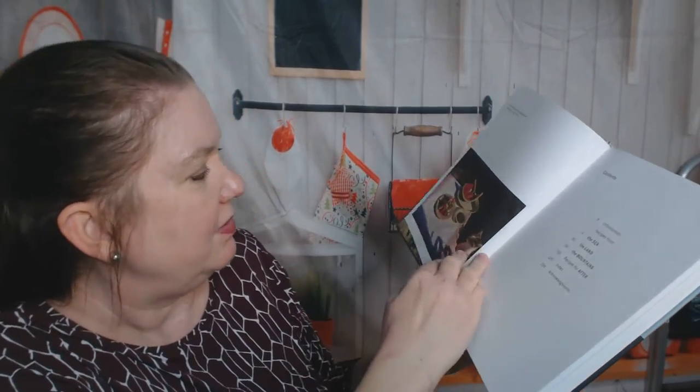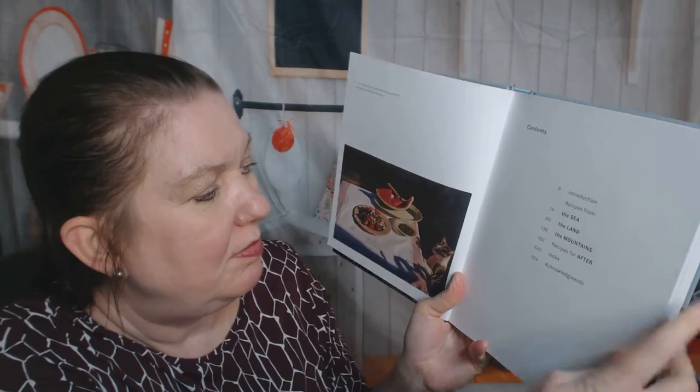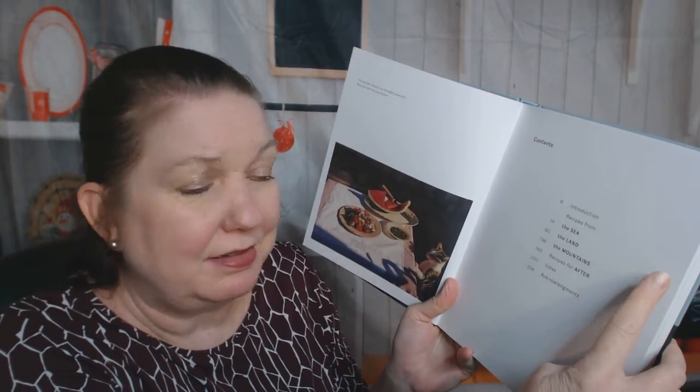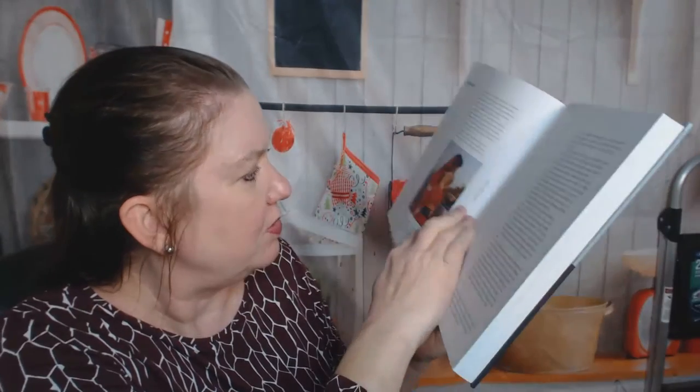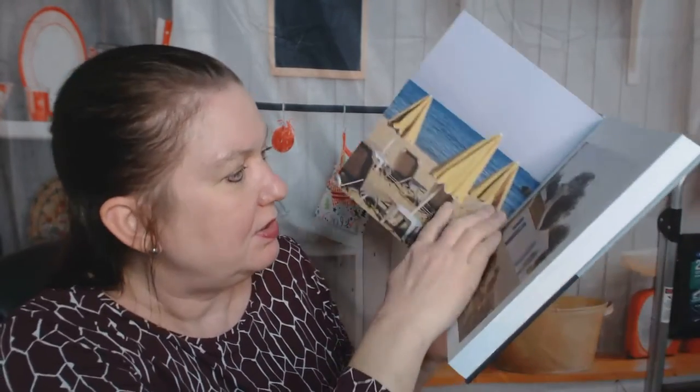It's brand new and it's huge. The chapters are pretty simple: the sea, the land, the mountains, and recipes for after — which I'm assuming is desserts. It starts off with fish, of course, and a photo of the author. Introduction.